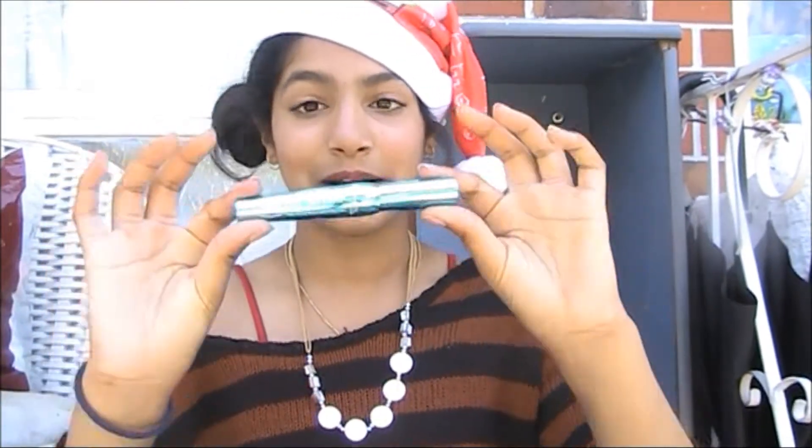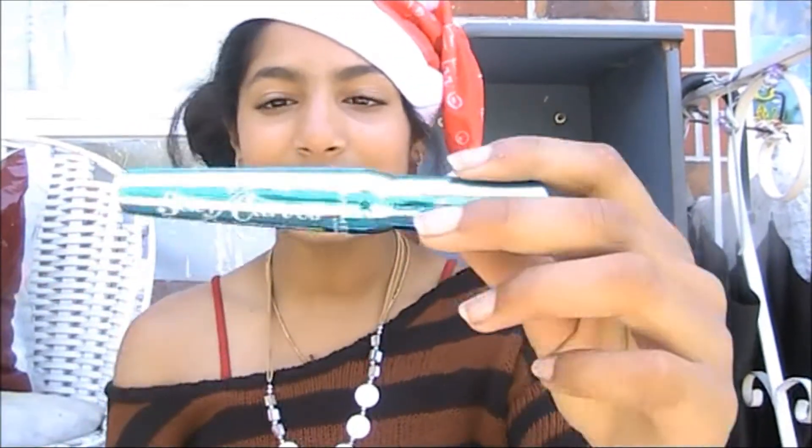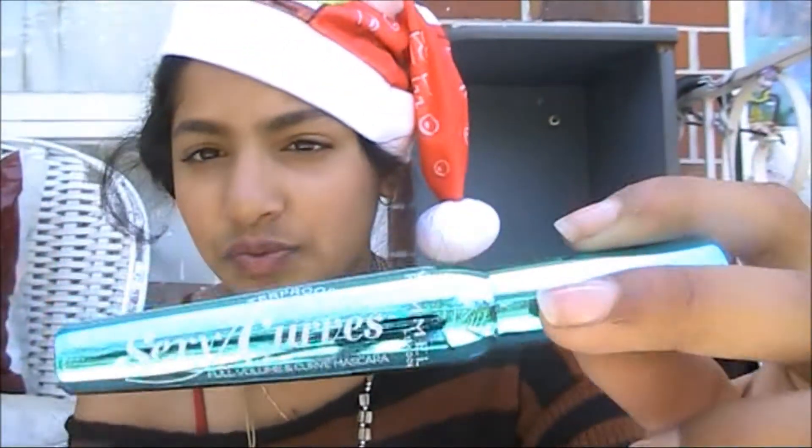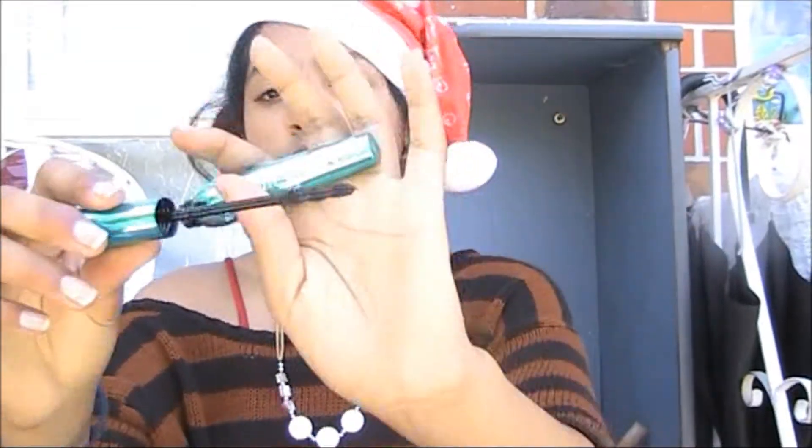I also recommend getting the perfect mascara. My favorite would be the waterproof Sexy Curves mascara by Rimmel — I really love this mascara, it's probably my all-time favorite. It's really bright so it's quite hard to see, but this is the wand and I thought it was really cute.